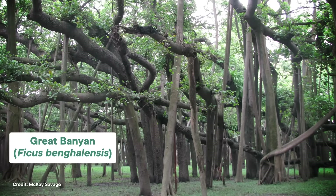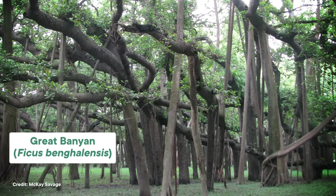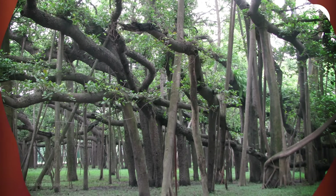Banyans are the world's biggest trees in terms of how much space they cover. The largest specimen is found in India, and it covers almost five acres! Not only do they provide shelter and an enormous amount of habitat for lots of creatures, the aerial roots also support the soil by preventing soil erosion.